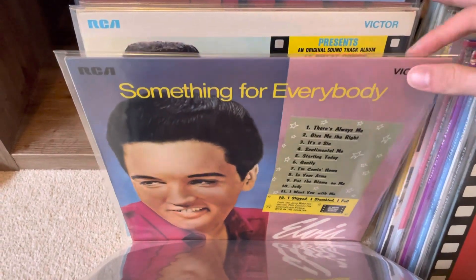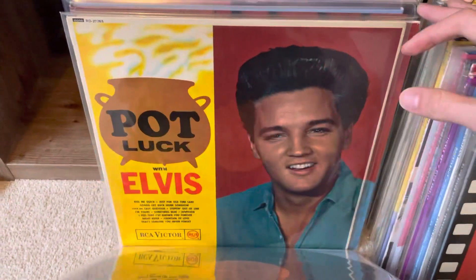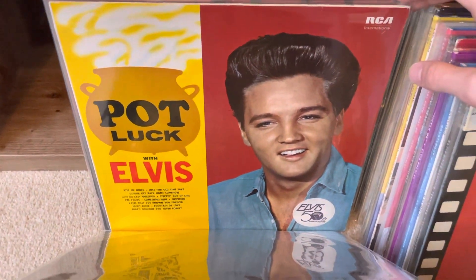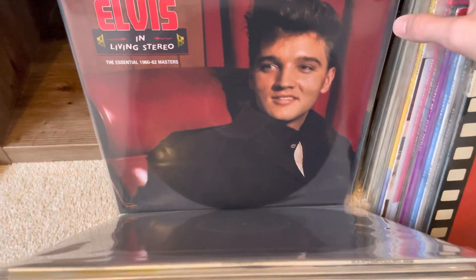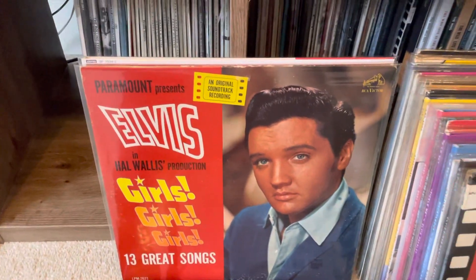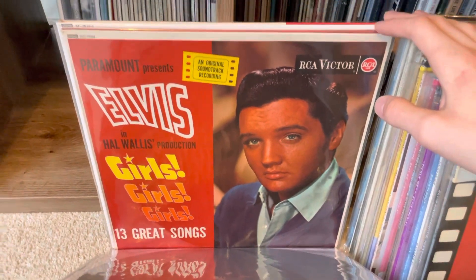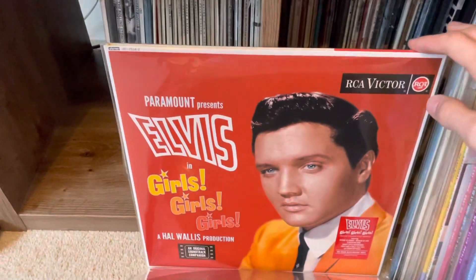This is a 70s issue of Something for Everybody - stereo, very nice sounding record. 70s issue of Blue Hawaii - would like to get a nice mono copy of this. Really really lovely original mono UK copy of Pot Luck - really lovely. RCA International 80s issue on the German black label. This is the Memphis Recording Service Essential 60s Masters, which is a really fantastic album full of great songs. Girls Girls Girls - US mono copy, cover showing its age a little but the vinyl plays quite nicely. Beautiful mono copy - UK mono copy of Girls Girls Girls, only paid about 10 quid for it on eBay, really lovely.